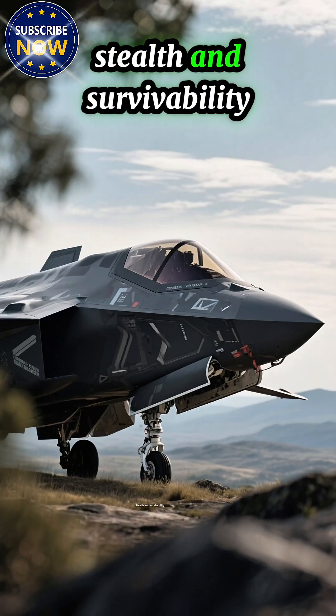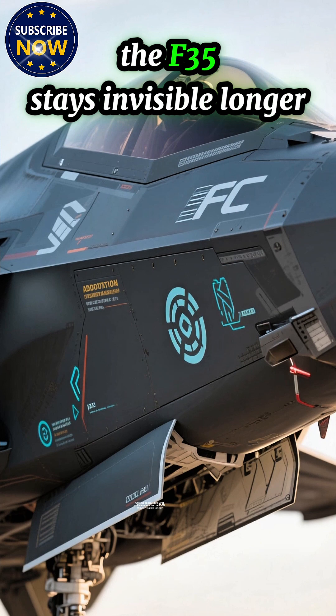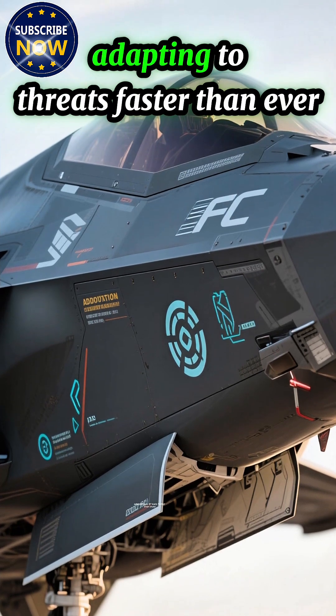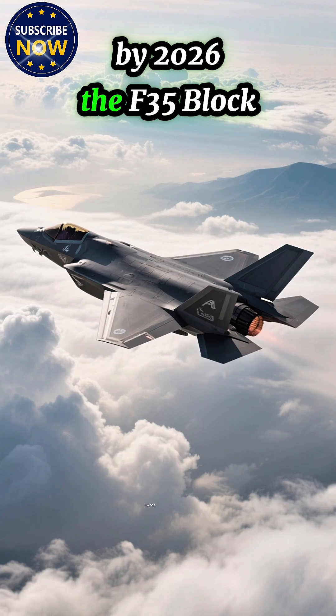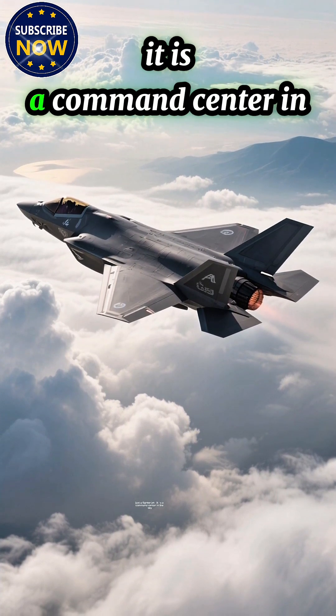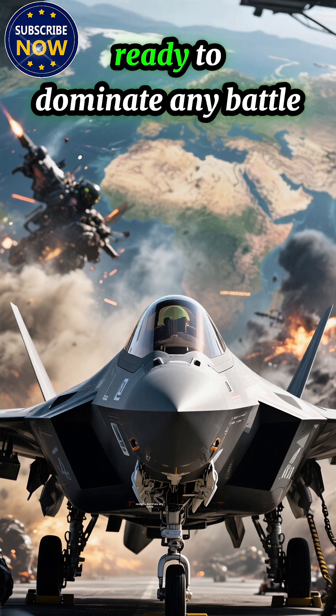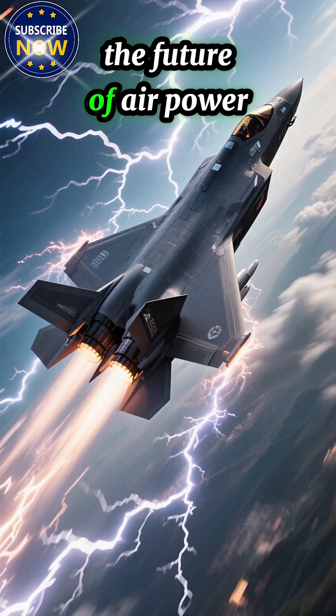Stealth and survivability. Upgraded coatings and software ensure the F-35 stays invisible longer, adapting to threats faster than ever. By 2026, the F-35 Block 4 isn't just a fighter jet — it is a command center in the sky, ready to dominate any battle, anywhere in the world. The future of air power is here, and it's flying fast.